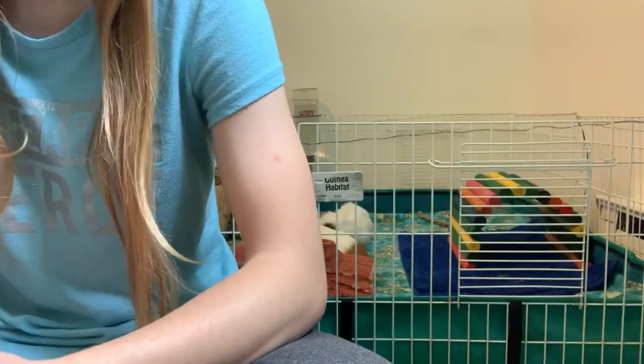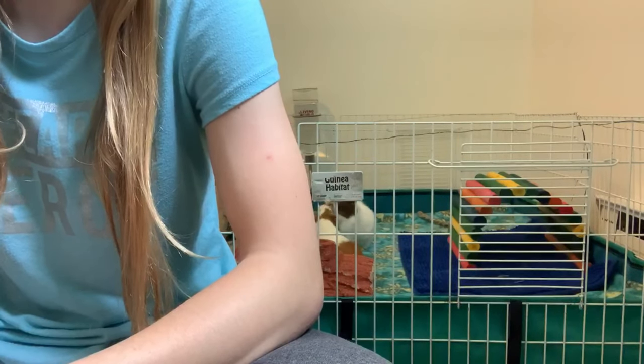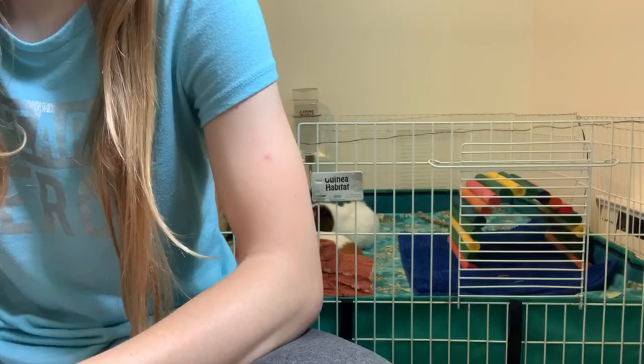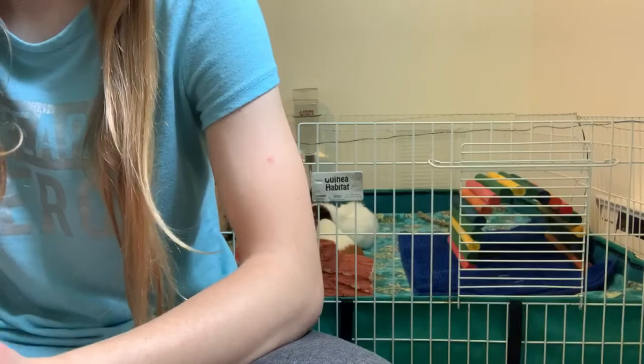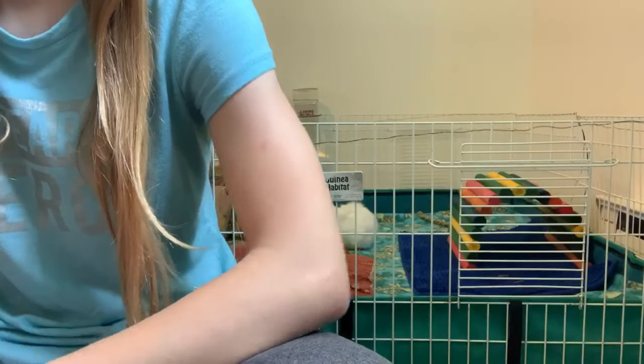Hey guys, welcome back to my channel. In today's video I'm going to be reacting to my subscribers' cages. I asked you guys in the last couple of videos to email me your cages, so I have them on my phone right here and I'm going to put the picture up on the screen.